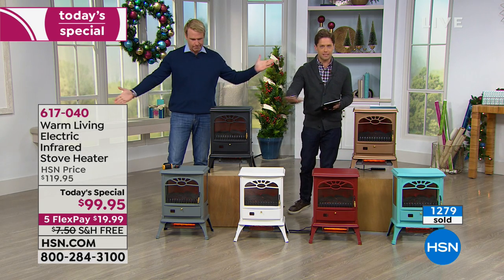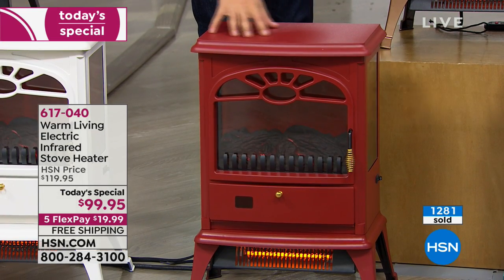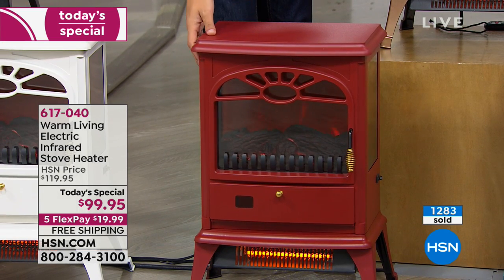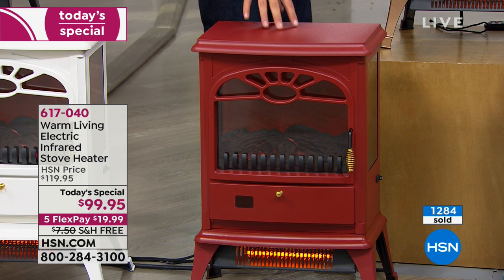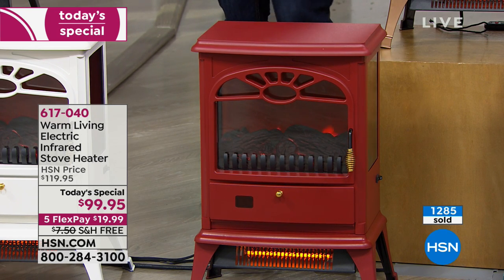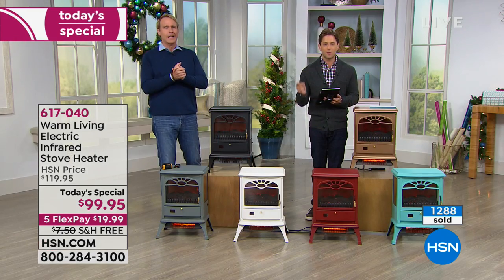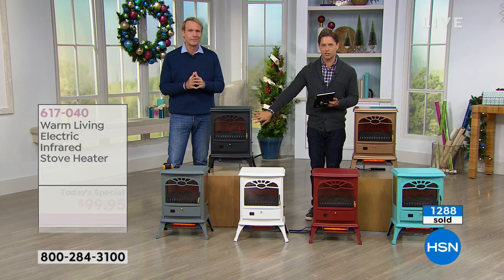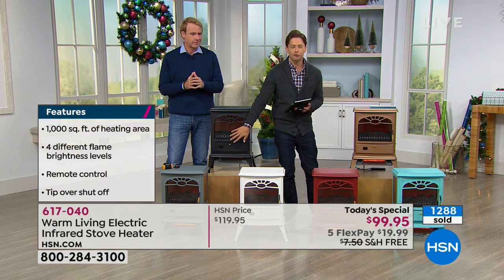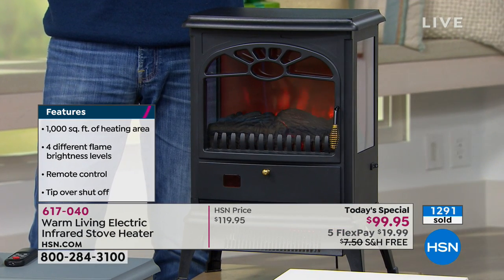For the first time, it's available in these beautiful finishes. For those of you already in the merry spirit who want a Christmas stove heater, you can get this beautiful Christmas red color for only $20 a month. Will it heat the whole room? A thousand square feet — yes. A thousand square feet, with this gorgeous nostalgic design and a beautiful flame effect that you can have on even when you're running no heat at all.